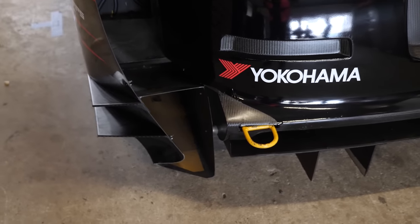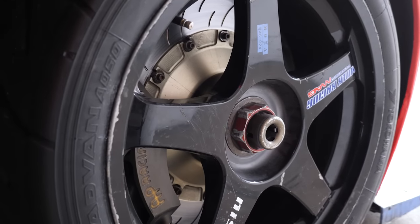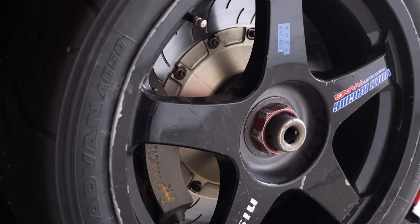We've got spare body panels, 50-something wheels, spare engines, gearboxes, control arms — enough to run there, a whole lot. It made sense to purchase that because you can never build something like this yourself.